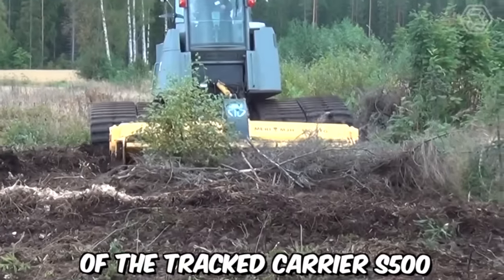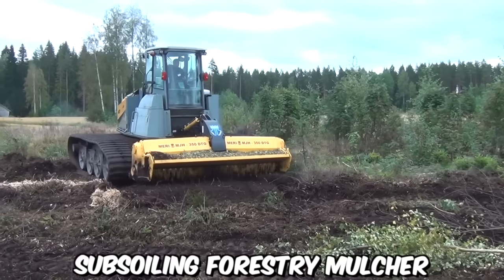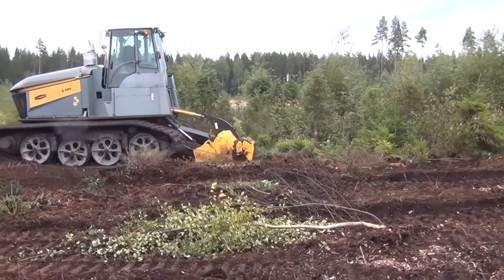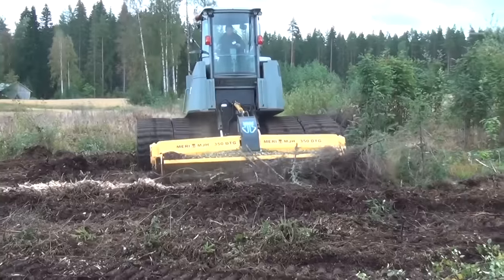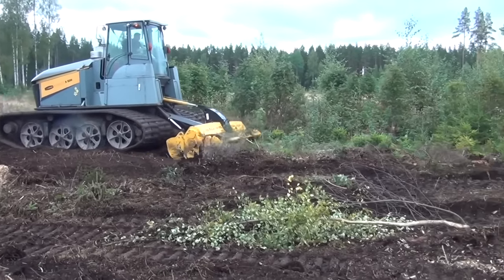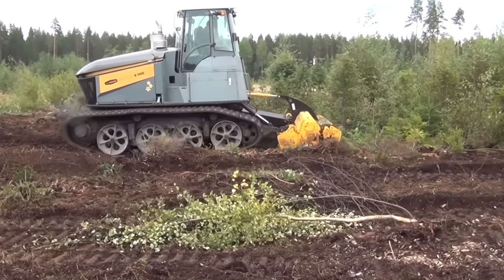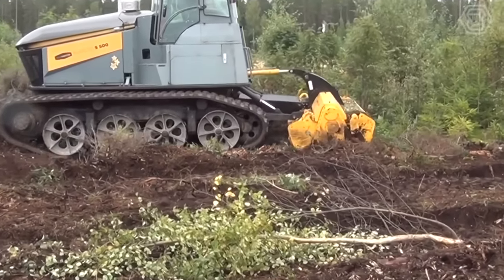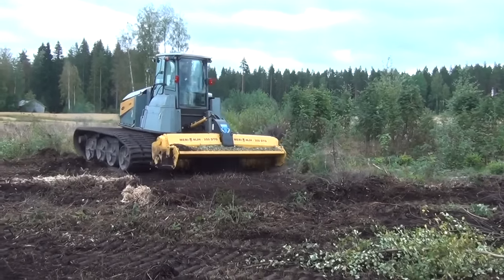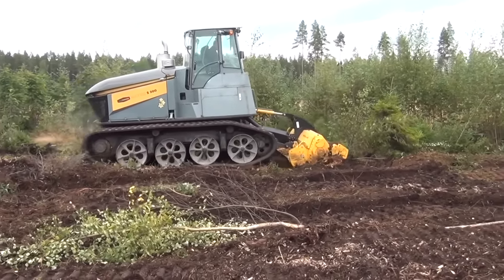The combination of the Tract S500 and the MJH350DTX subsoiling forestry mulcher offers an efficient and effective solution for land clearing projects. The mulching process helps control vegetation growth by reducing debris to fine mulch, inhibiting the growth of unwanted plants and minimizing the risk of wildfires. The S500 and MJH350DTX also contribute to environmental sustainability by reducing the need for transportation and disposal of bulky materials, resulting in lower fuel consumption and reduced carbon emissions.